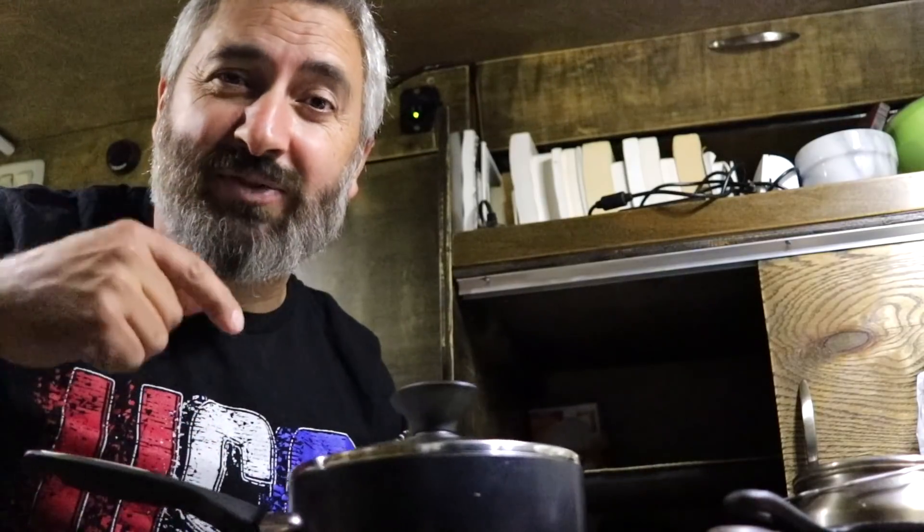I got two fillets — I'll eat one today and have one tomorrow. A very easy gourmet meal right here in my van. It pays off to have everything you need right where you need it, whenever you need it.